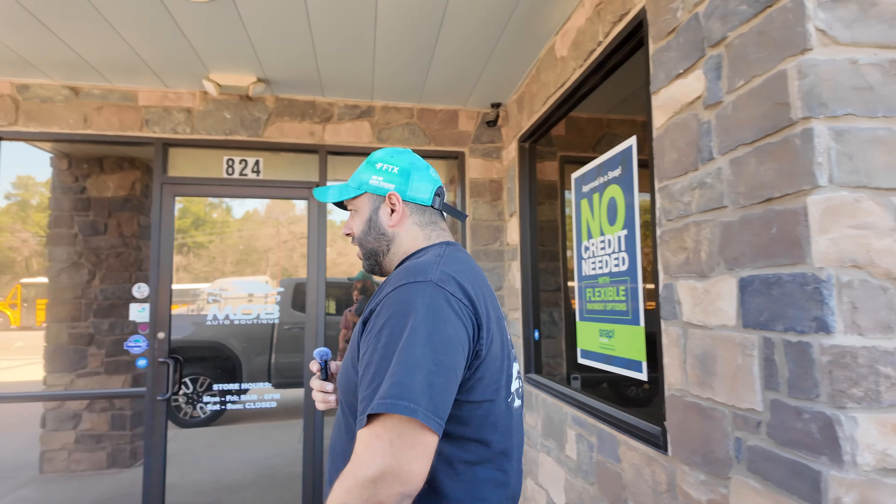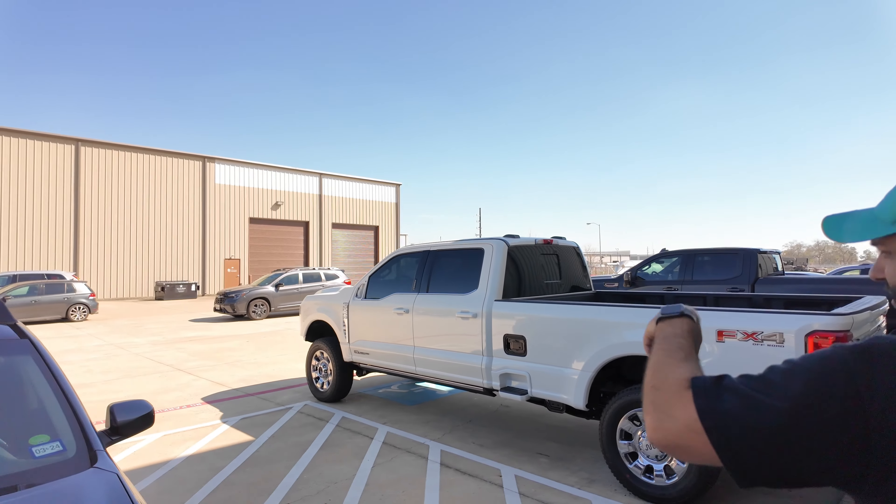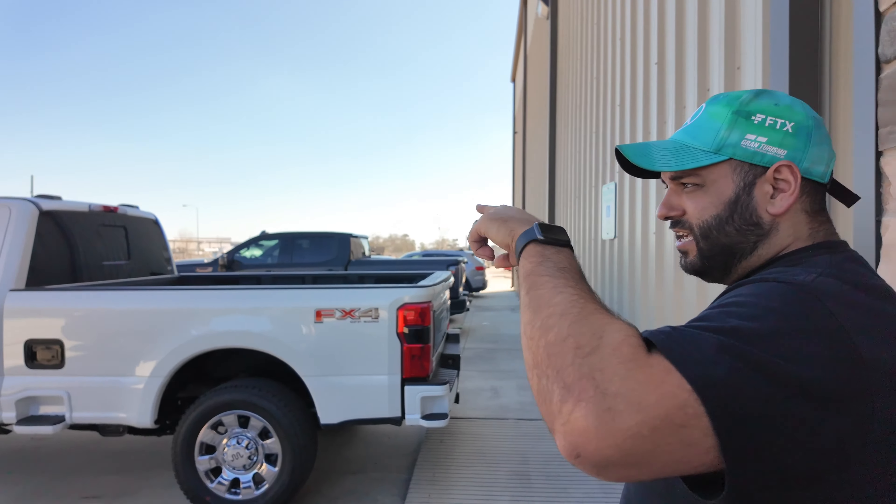We do a lot of GMCs — it's no secret that we probably do the most on social media and in the country in general. We also got a Subaru Ascent that's getting tinted up next — ceramic all around with the windshield and the sunroof. We're actually talking about doing a lift, wheels, tires, and exhaust on that one as well.